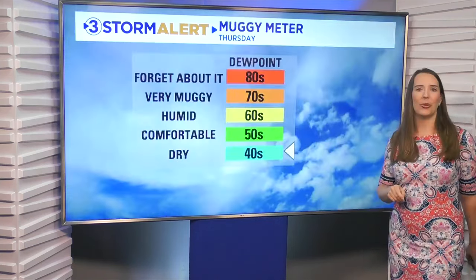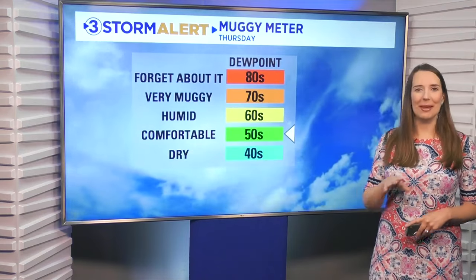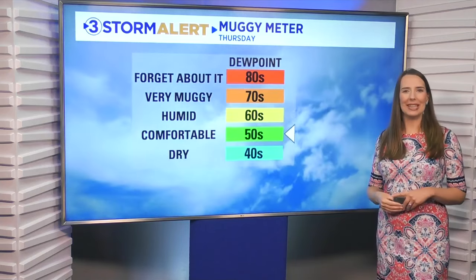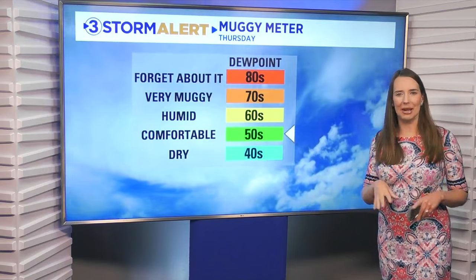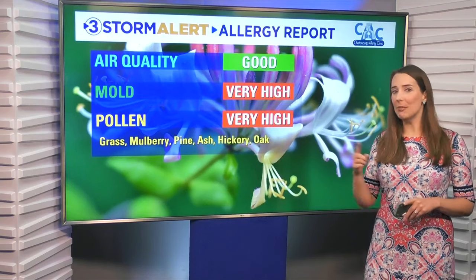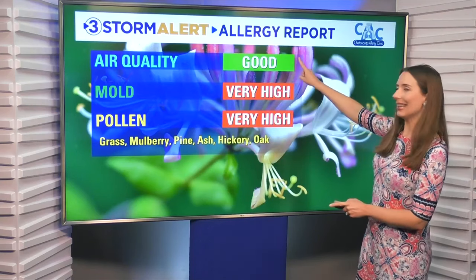Wind from the north-northeast at five miles per hour. Here's what we love to see — we had it yesterday and we're getting it again today: the muggy meter is clearly in the comfortable category, with dew points only in the 50s. That's what brings us that really nice air outside, paired with the sunshine and those warm conditions for the afternoon. The good news continues — air quality is good for today.